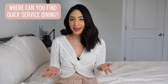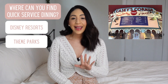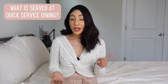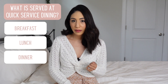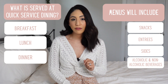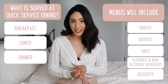Quick service dining can be found at Disney resorts, theme parks, and Disney Springs. It provides breakfast, lunch, and dinner, though offerings may vary by location. Menus include snacks, entrees, sides, alcoholic and non-alcoholic beverages, and desserts — all of which can be ordered separately or as a combo meal at select locations.